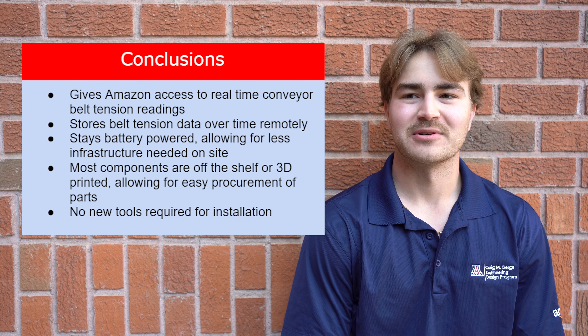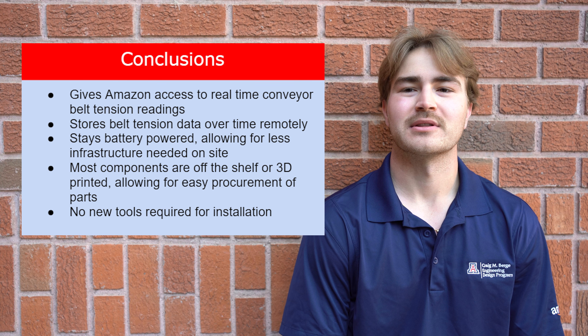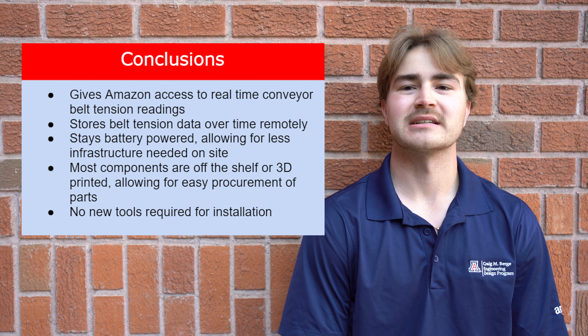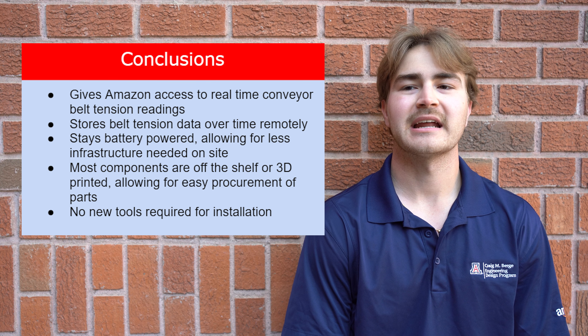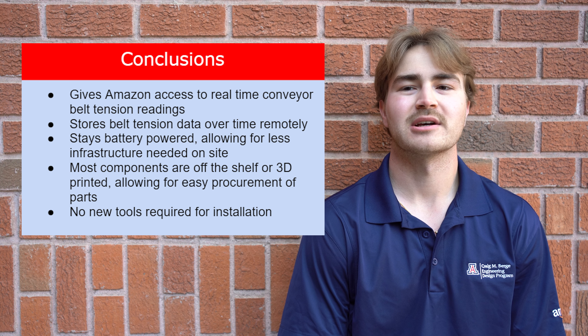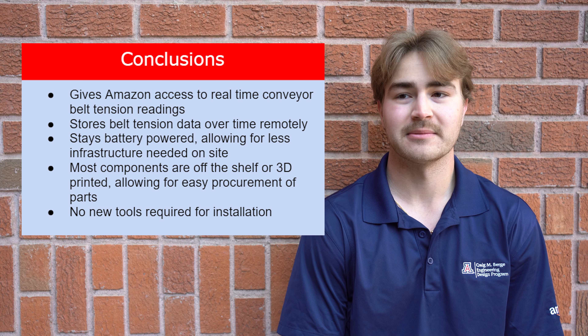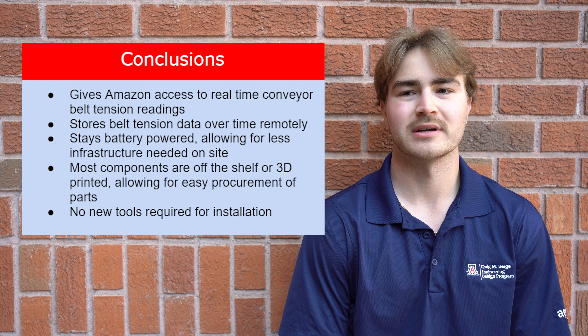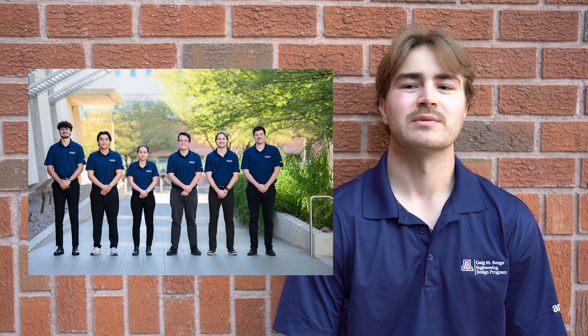In summary, our system design will allow Amazon to reliably know the current tension of their conveyor belts. This will make it much easier for Amazon to schedule preventative maintenance and have more reliable procedures when tensioning their conveyor belts. Amazon will also have access to an online database to derive insights on changes in tension and belt deterioration over time. We would like to thank all of those who helped our team throughout the process, including Mike Morris from the Campus Agriculture Center, our mentor, and classmates. Thank you for watching.